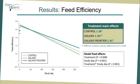Feed efficiency. We observed effects of treatment, study day, and treatment by study day on feed efficiency. Galaxys Frontier cows had a higher feed efficiency compared to Galaxys and control cows. Similarly to what we observed previously for the productive outcomes, the treatment by time interaction was driven by differences between treatments being more evident weeks after supplementation was initiated.